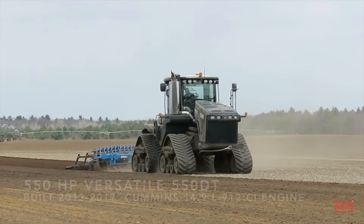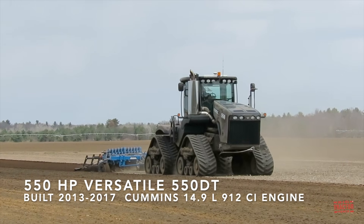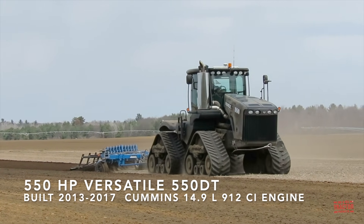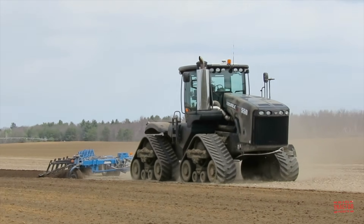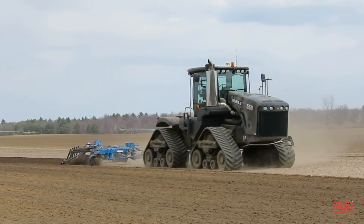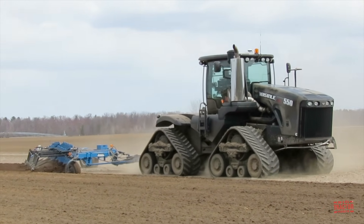2020 was a great year for finding custom-painted big tractors. Here is a stealth black Versatile Delta Track 550. This big tractor is pulling a custom-painted Willrich 12-bottom plow painted in New Holland blue. This tractor is preparing a seedbed for carrots.